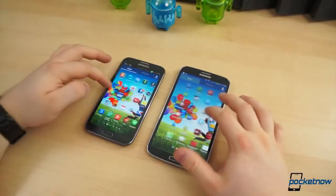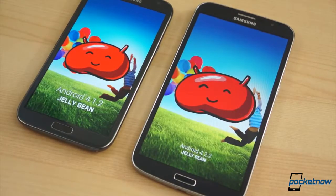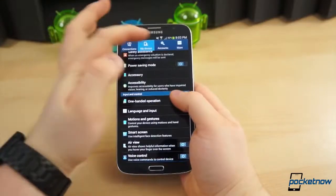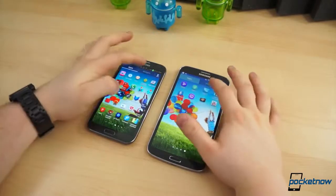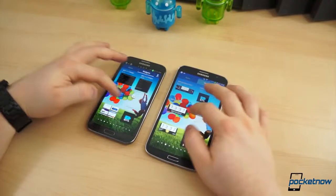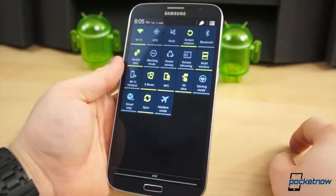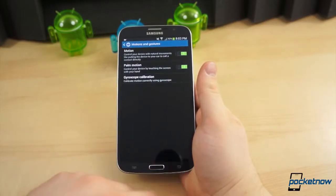Software is an area where these two giant smartphones differ as much as they're alike. They're both running TouchWiz, but the Galaxy Note 2 is still running Android 4.1 with an older version of TouchWiz, while the Galaxy Mega 6.3 has Android 4.2.2 out of the gate with the latest version of TouchWiz. The software on the Mega 6.3 is similar to that of the S4's software, but it's lacking many of the S4's features like Smart Scroll, Smart Pause, Air Gesture, and S Health.